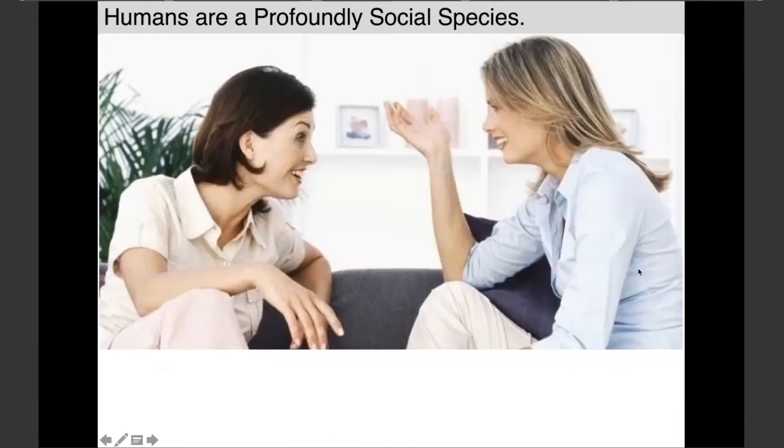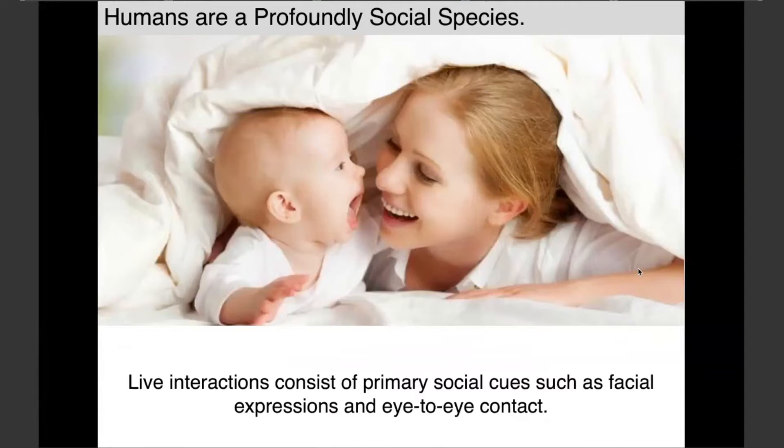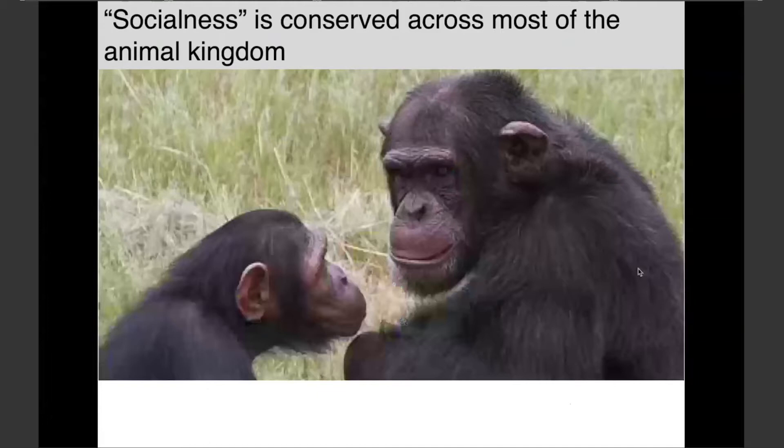Let's start with what is absolutely evidently obvious: humans are a profoundly social species. These live interactions between us involve primary social cues — oftentimes facial expressions and eye-to-eye contact — which is why these things are so important for us to study, as Ina and others have already talked about. And yet, even though these social cues are so important in the natural condition, we know very little about how our brains perform these social functions.